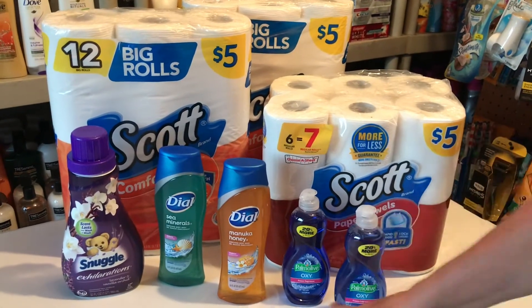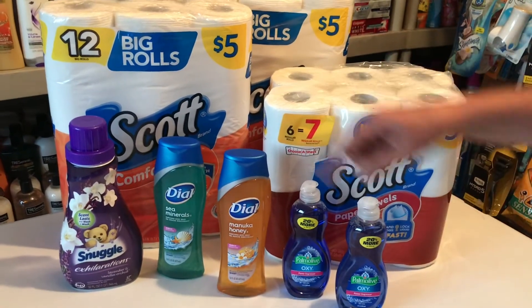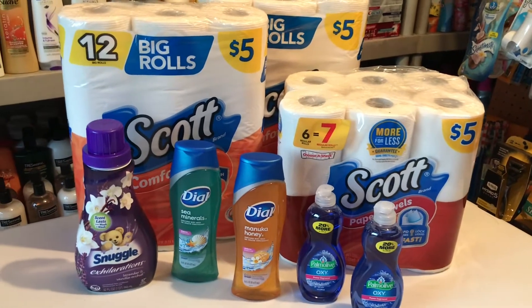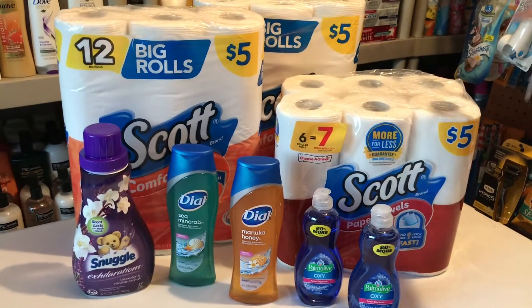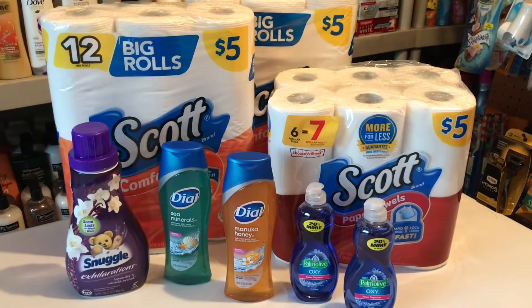We paid technically just three cents for the two Dial body washes — that is really amazing. But we picked up the other items with it. I already said what the deals were, so I'm just going to show you my breakdown and show you the receipt.